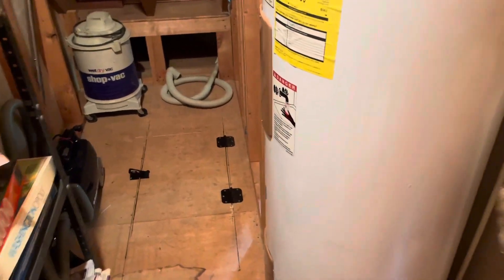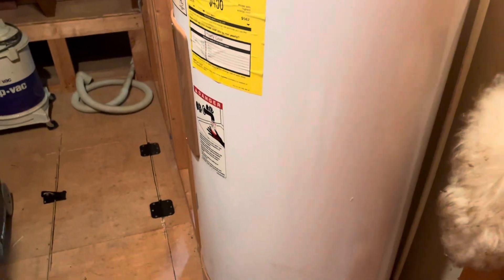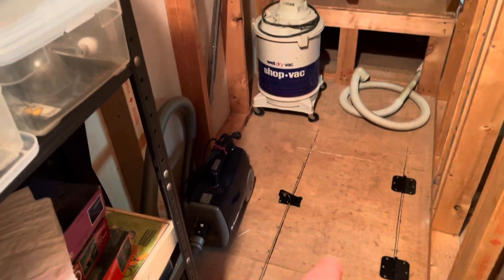It doesn't need to look perfect. The hot water heater I think is 31 years old — it's said in the listing. So obviously if you have controlled temperature, this stuff works. There's a hatch to get to the crawl space.